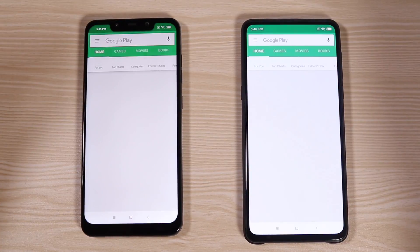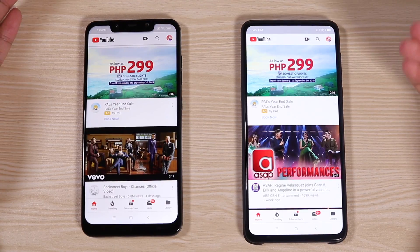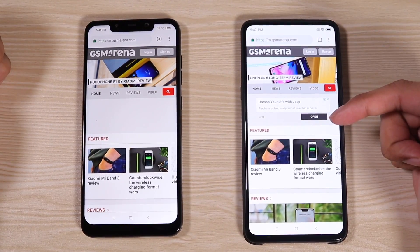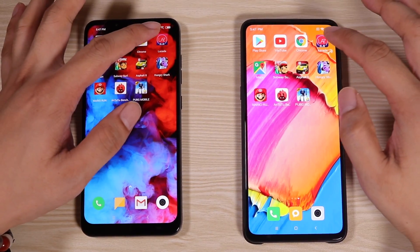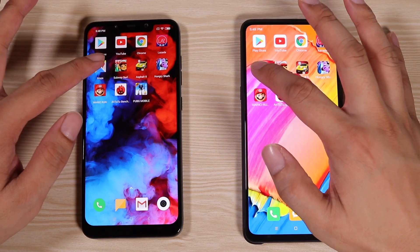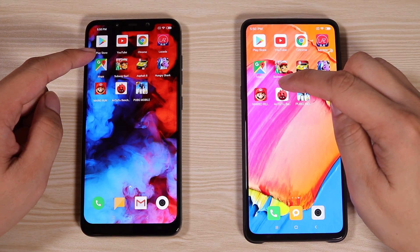First up is the Google Play Store — they opened at the same time. Now for YouTube: the Mi Mix 3 is first, followed by the Pocophone F1. Moving on to Google Chrome — the Mi Mix 3 is first; it loaded the ads first. The Mi Mix 3 is winning. For Lazada, the Mi Mix 3 was a little bit quicker. For Google Maps, they opened at the same time — actually the cursor was the last to load here. That is the last for the regular apps.